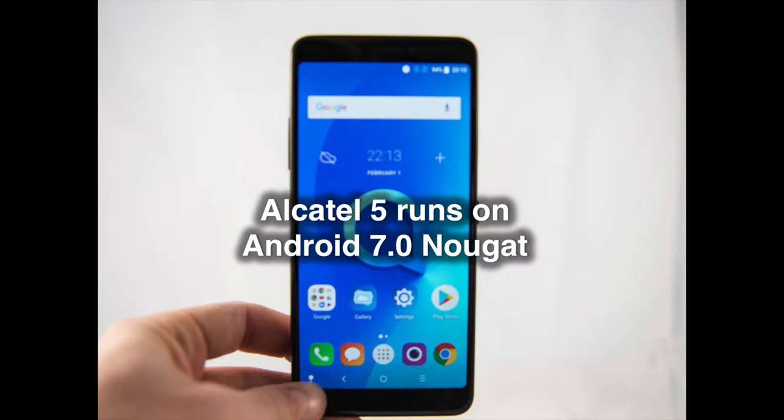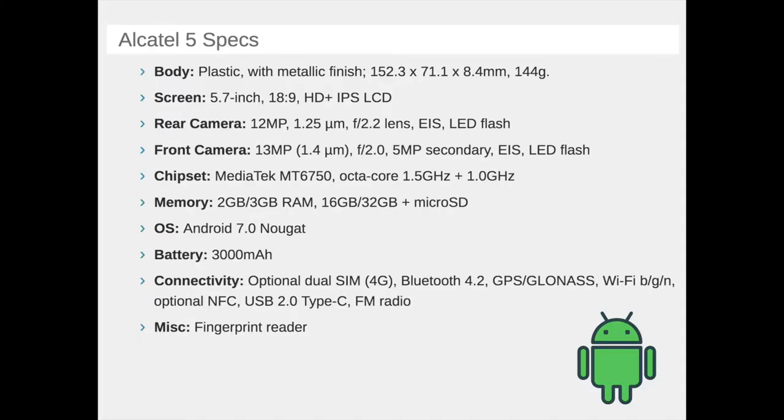Unlike the mid-rangers below, the Alcatel 5 has a single-camera module on the back. It has a 12 MP sensor, but software interpolation brings the images up to a 16 MP resolution. On the front, however, we do have two cameras — a 13 MP main snapper and a 5 MP wide-angle camera for those group shots. There's also a LED flash up front to boost the light for those club selfies.